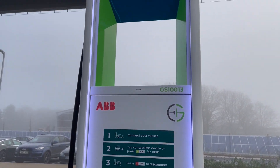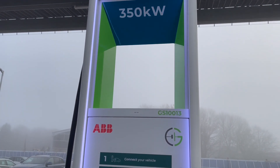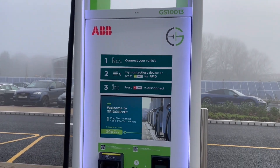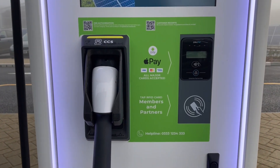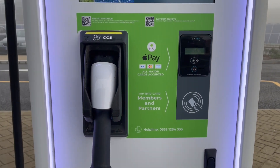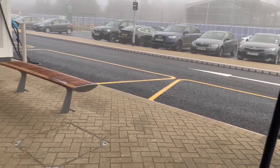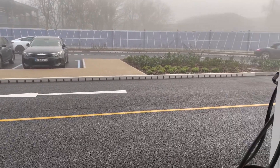This is one of the 350 kilowatt rapid chargers that they've got running down the centre of the forecourt. What I really like about their implementation is there's no apps, there's no RFID cards - it's that contactless card reader there. So you plug your car in, tap your card, Apple Pay or Google Pay, and the charge starts straight away.